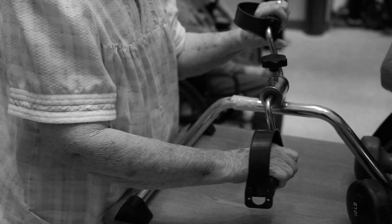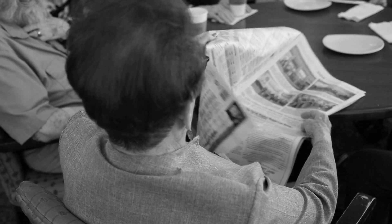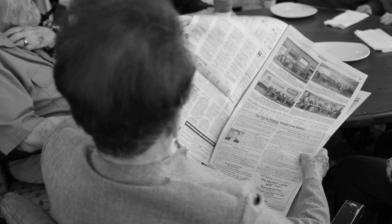Through her research, Shin found people with late-stage Alzheimer's may not remember how to dress, or may be overwhelmed with the choices. So eliminating options for the patient was important. That's why they call it the ideal jumper suit.